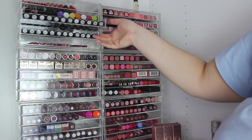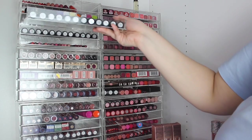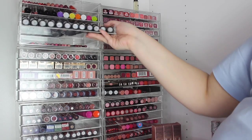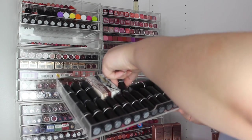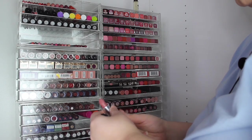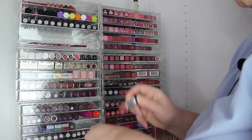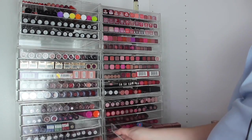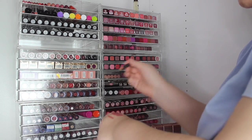Then we have two MAC drawers — I don't really buy from MAC anymore. I really like the second drawer because we've got the Patricia Bright and the Jamie Genevieve collaboration, and we've also got Brave. That was the iconic Kylie Jenner shade and as you can see I used it a lot — it's very matte but very me. Then we've got my MAC lip liners.